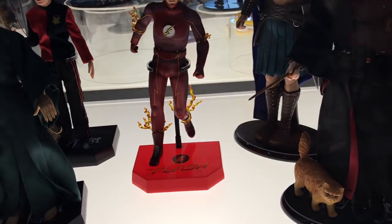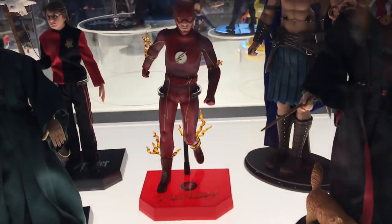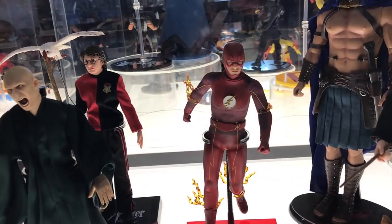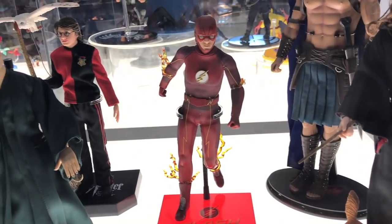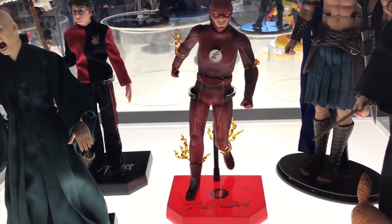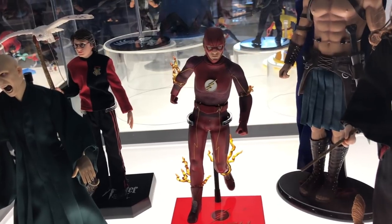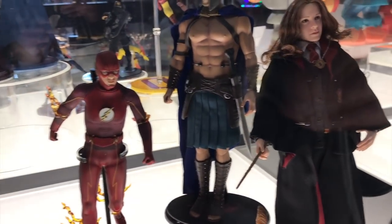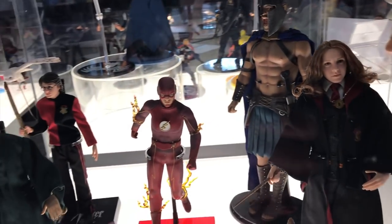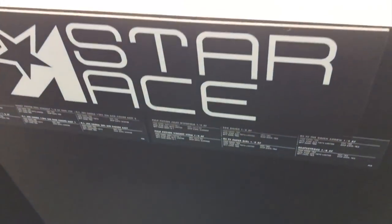Still at Diamond Select, checking out the Star Ace exhibit. The standout is about a 10-inch scale articulated Flash with soft goods — kind of like a larger-scale Mezco, smaller than Hot Toys. They also have a very cool 300 figure and some Harry Potter stuff.